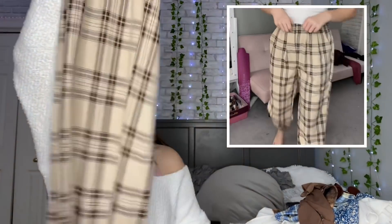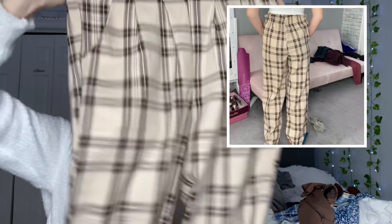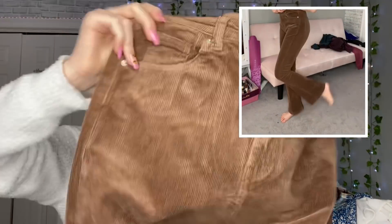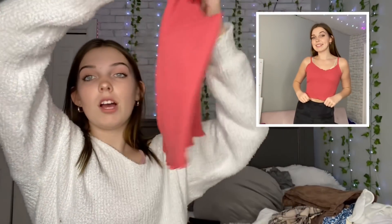I also got these pants with a plaid kind of design — I don't really know what I'd wear them with but they look like they're made out of good material and the top is stretchy. Then last for brown, I got these pants — similar to the pink ones I showed earlier but brown, and they flare at the bottom. I think they'd look really good with Doc Martens. Finally, I got this red tank top — it's the same one as the white one I showed earlier.